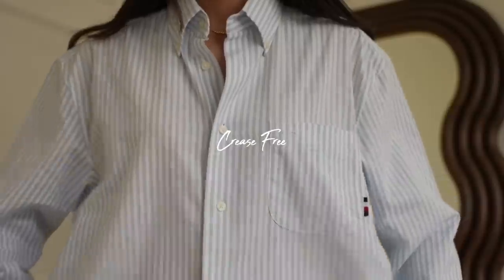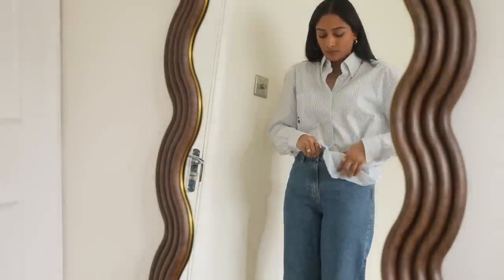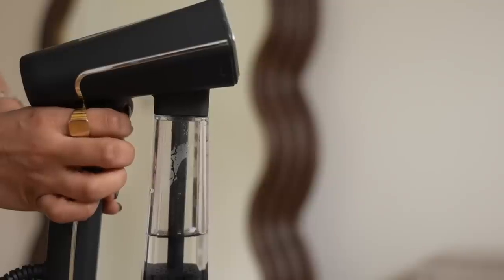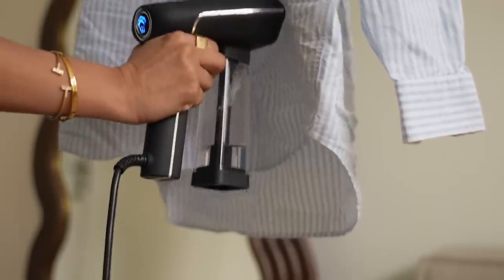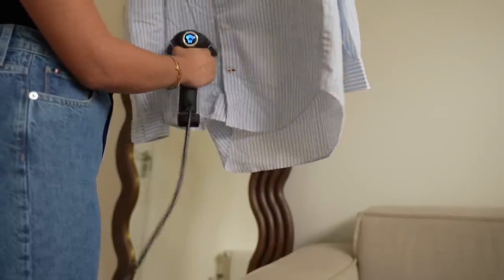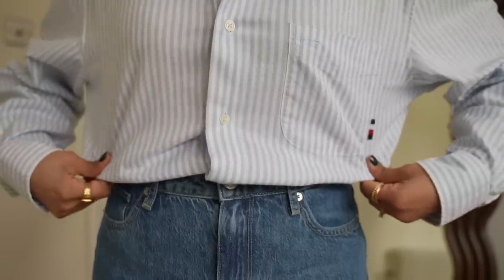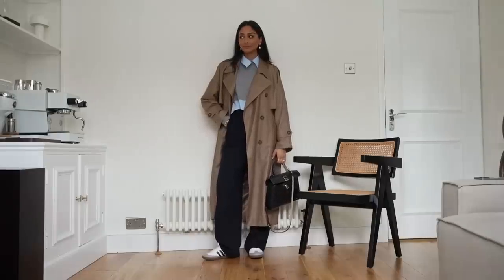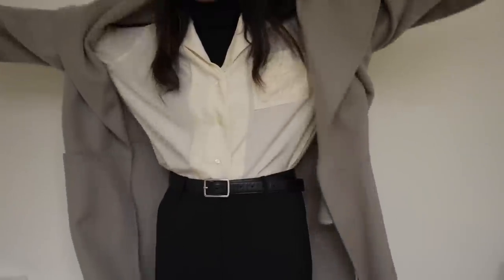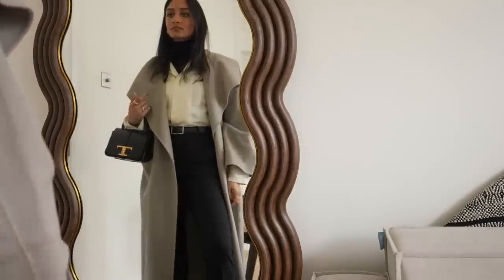Starting with our first one, it's very simple but very effective and that is keeping things crease free, making sure to iron or steam your clothes before you leave. This is a crucial step if you want to look more put together because having wrinkle free clothes helps to make your whole outfit look more polished. So even if you're wearing a super casual outfit, having crease free clothes will make you feel way more elegant and it will elevate your entire look. And it definitely works both ways so if you left the house with a super creased shirt it could make you feel less finished.